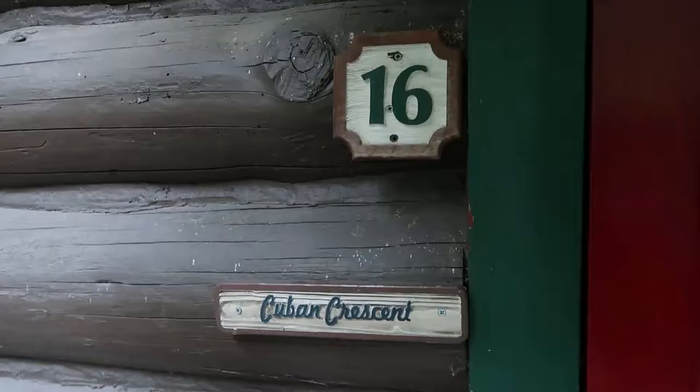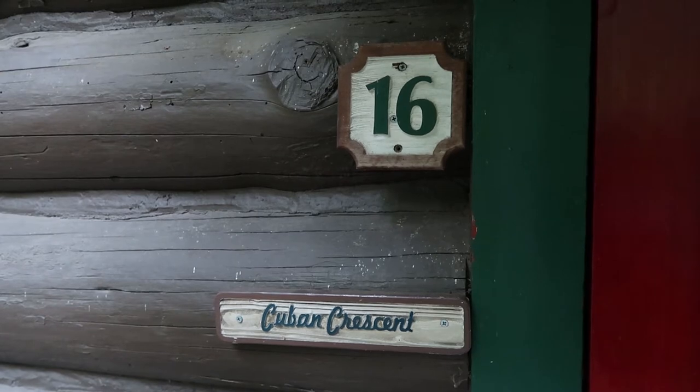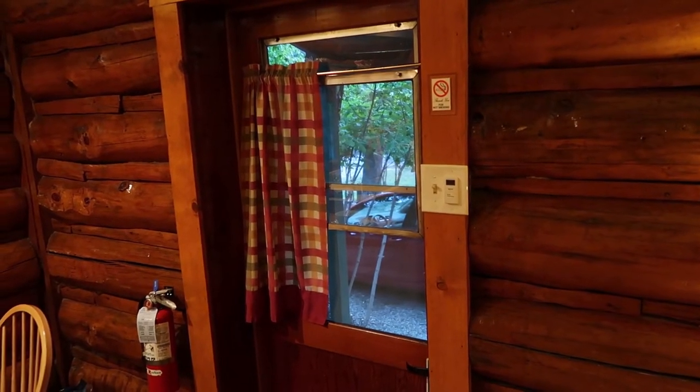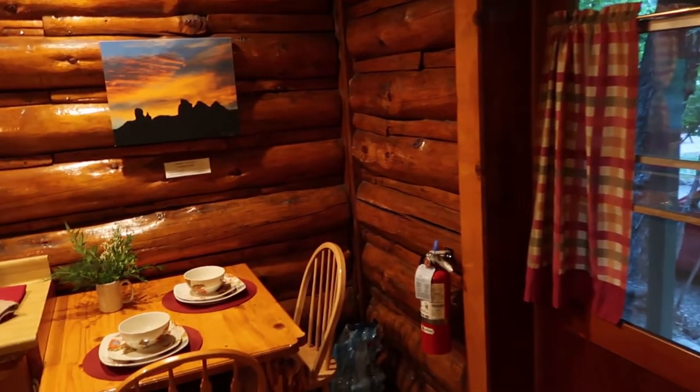I arrived here at cabin 16 at the Butterfly Garden Inn — the Cuban Crescent. Let's take a quick tour and see what this cabin's like. The first thing that really comes to my attention is right when you enter.